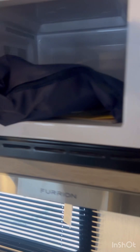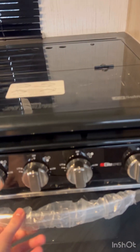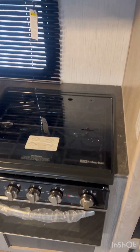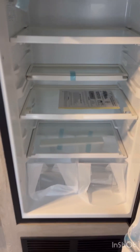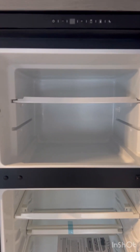Microwave. Oven. Stove. Refrigerator — 12 volt electric refrigerator as well. Freezer.